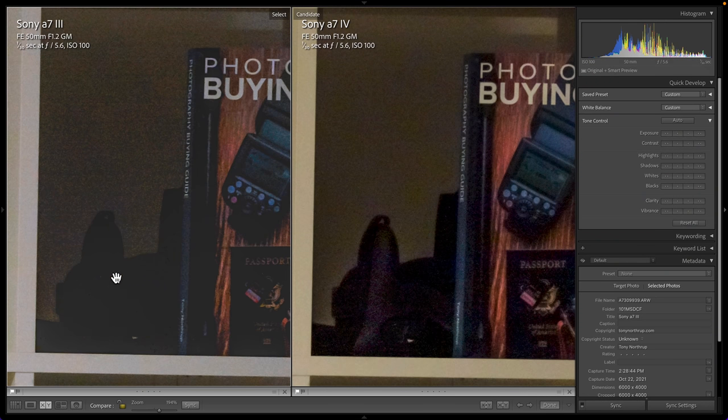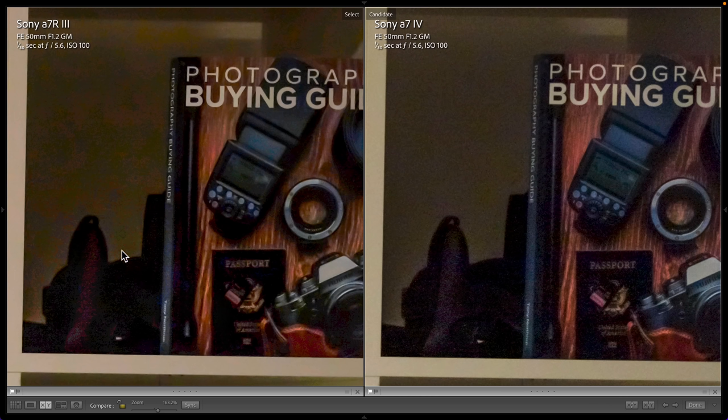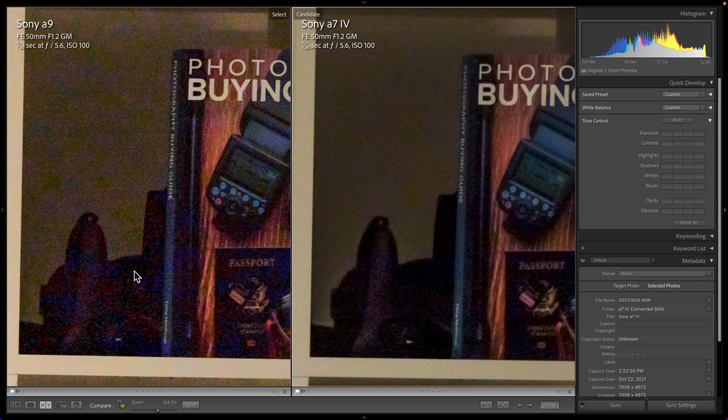The older A7III clips the shadows at a much higher level, so all of this detail is completely lost and the subject is completely silhouetted, whereas you can extract a lot of detail from the Sony A7IV. The A7IV also shows much more clearly readable text. Compared to the higher megapixel Sony A7R III, you can see the A7R III has a lot of color noise in the shadows, and despite trying to correct this, the A7IV generally looks better and is showing more detail. The A9 was never optimized for dynamic range, and here the A7IV's dynamic range is significantly better, showing sharper text and way more detail in the deepest shadows. Big win for the Sony A7IV.